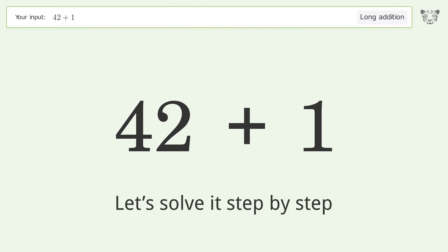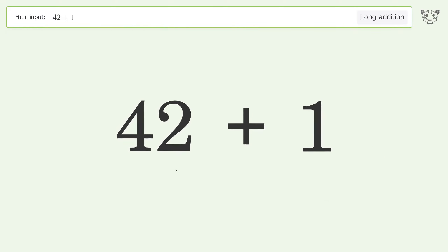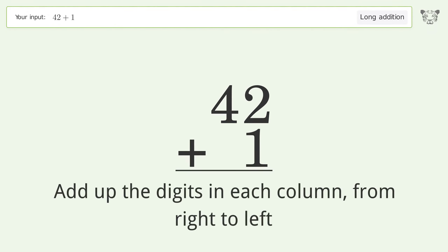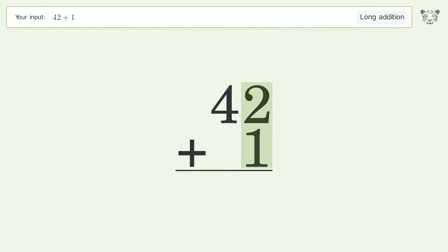Let's solve it step by step. Rewrite the numbers from top to bottom, aligned by their place values. Add up the digits in each column from right to left. 2 plus 1 equals 3. Write 4 in the tens place, and so the final result is 43.